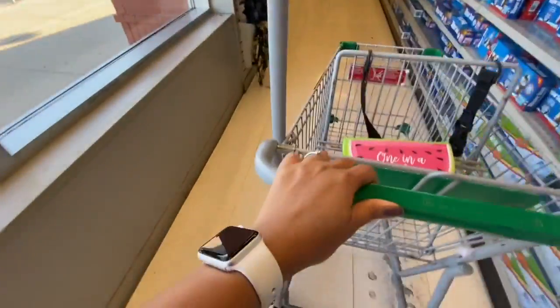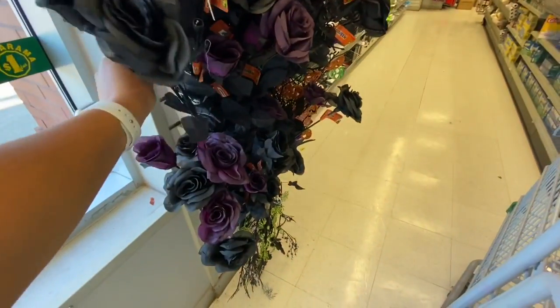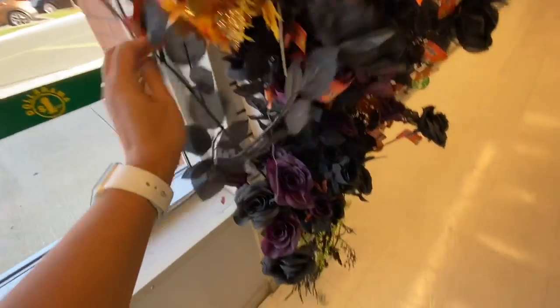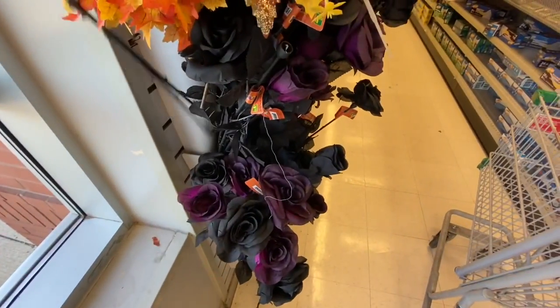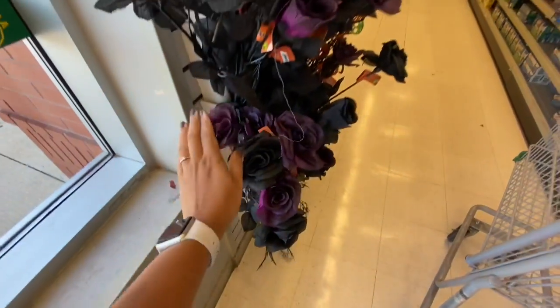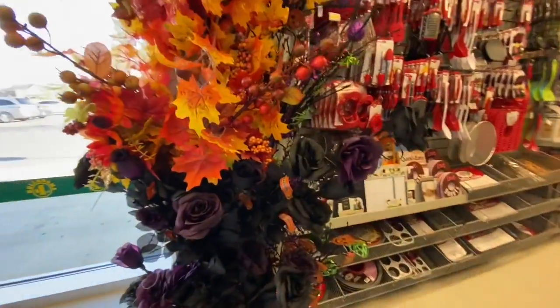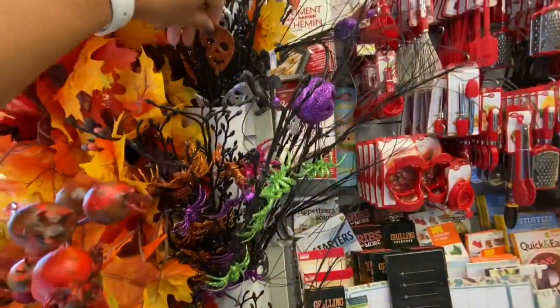Hi everyone, welcome back to the channel! I am in Dollarama today and I came across these beautiful roses for Halloween — they are $1.25 each and you get two color options: the black and this dark purple. Perfect for Halloween decor. They also have some picks for Halloween and fall.